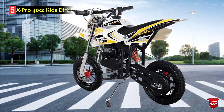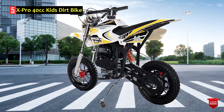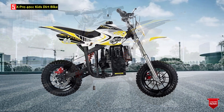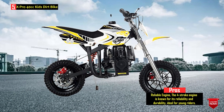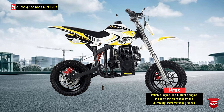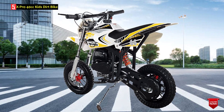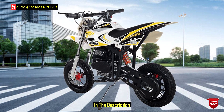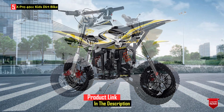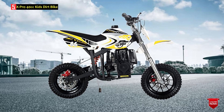Number 5: X-Pro 40cc Kids Dirt Bike. The X-Pro 40cc Kids Dirt Bike is designed as a mini pit bike suitable for small children and beginners. It is equipped with a four-stroke engine known for its reliability and durability. The entire bike is EPA-approved, ensuring it meets environmental standards and operates with low noise levels. This dirt bike offers smooth and steady acceleration that is easy for young riders to handle, intended as an entry-level off-road motorcycle to introduce kids to the joy of riding.